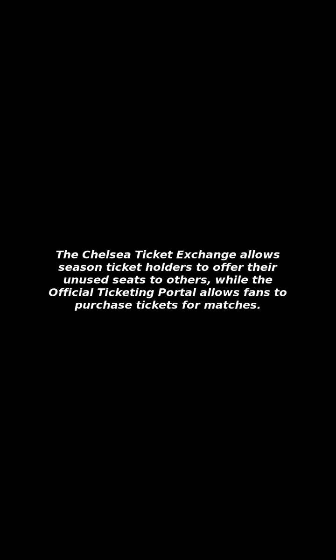The Chelsea Ticket Exchange allows season ticket holders to offer their unused seats to others, while the official ticketing portal allows fans to purchase tickets for matches. Accessible car parking information can be found on the Chelsea FC website.